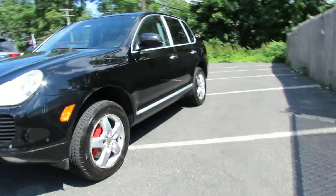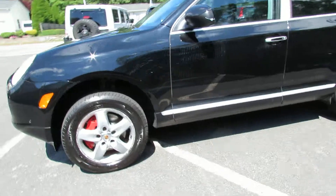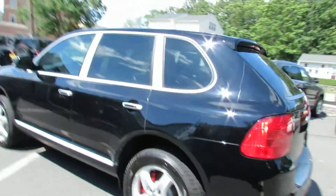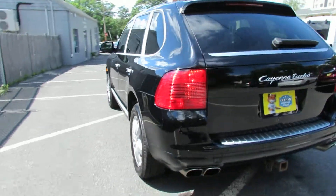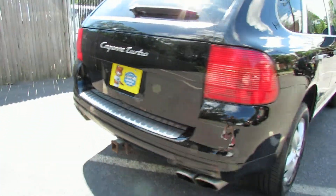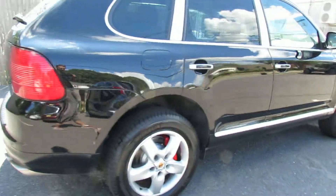Hello, we're at Laren Auto. Today we'll be looking at a 2004 Porsche Cayenne Turbo. It's a nice SUV, lots of power, and some nice features to it.